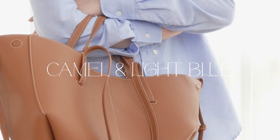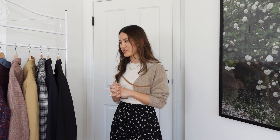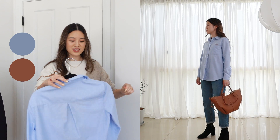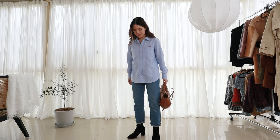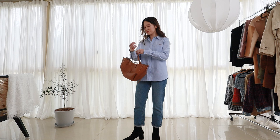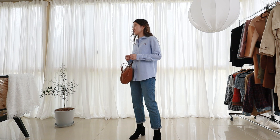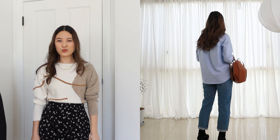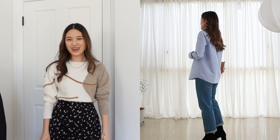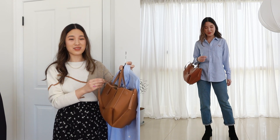This leads me to my next outfit, where I've gone for camel and light blue. This is based off the orange and blue look, but just something a bit more muted for the everyday. Even though this is very simple, this is probably one of my favorite looks in this video, just because of how wearable it is while still incorporating some nice colors. This is the bluest piece I own in my wardrobe — just a nice blue shirt — and I paired it with this camel-colored bag. I paired the rest of the outfit with blue jeans and some black boots.